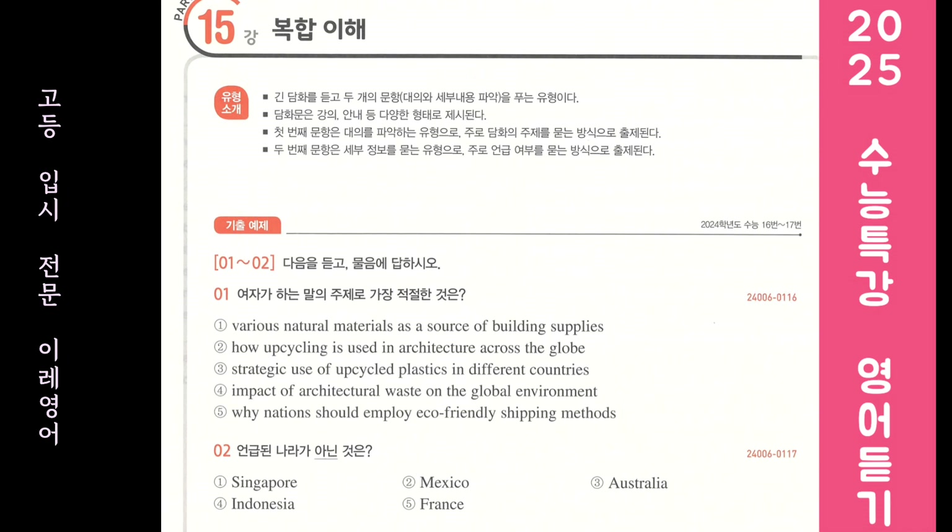Each of these examples shows how upcycling is applied in architecture globally to minimize our environmental footprint. Now, let's watch a video showing how these buildings were made.